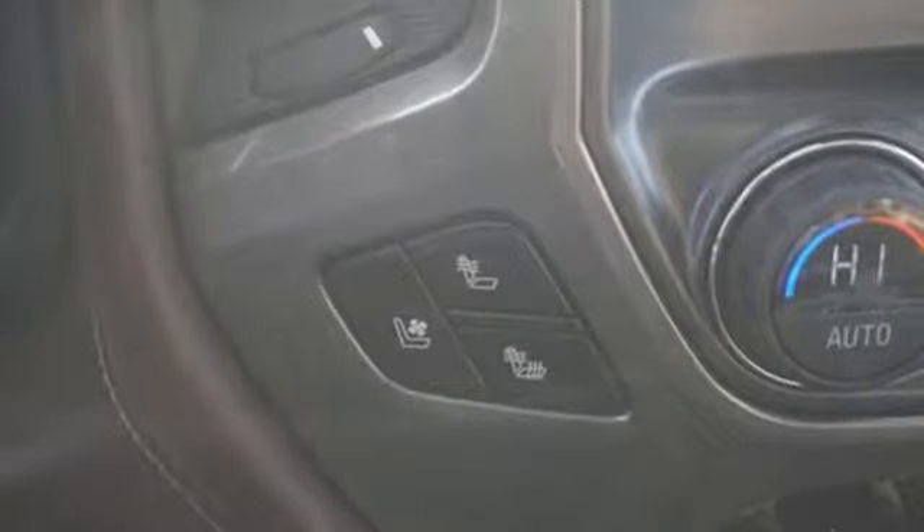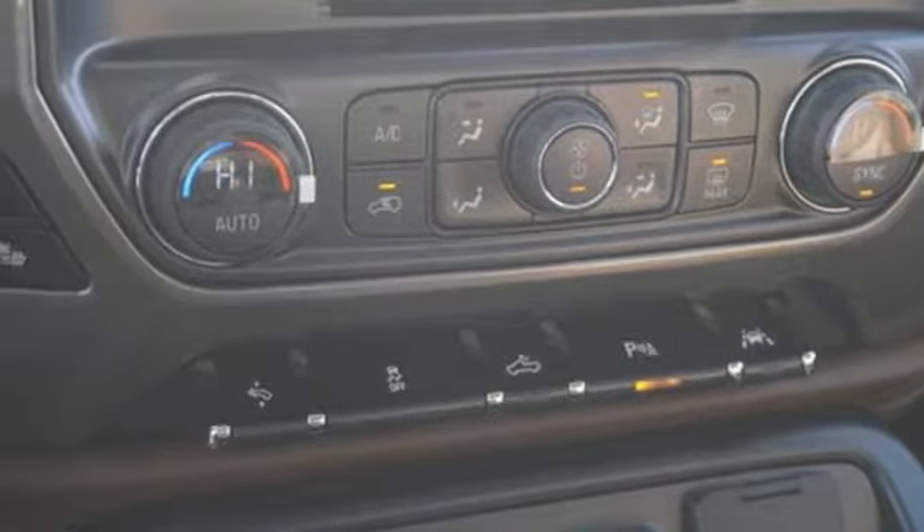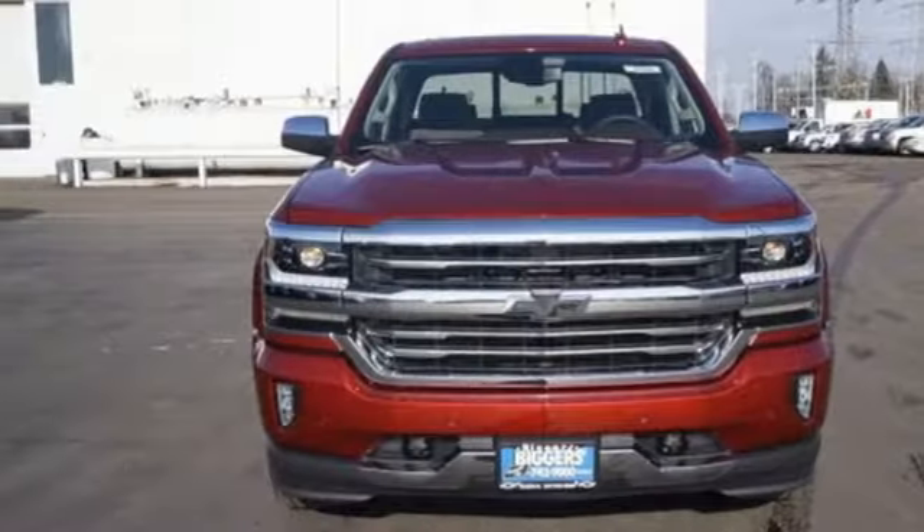OnStar 4G LTE Wi-Fi hotspot, dual zone climate control, EcoTec3 engine, trailer brake controller, electronic shift on the fly, and automatic transmission.